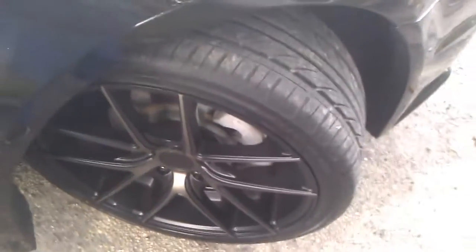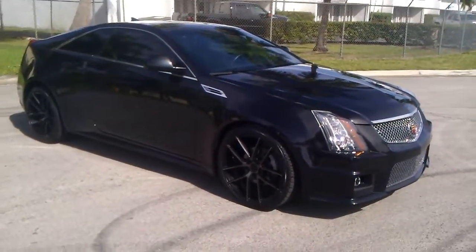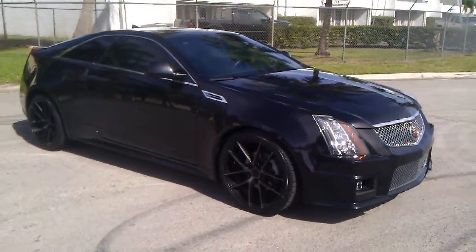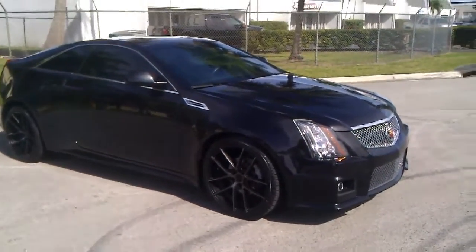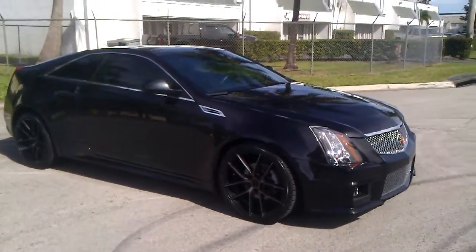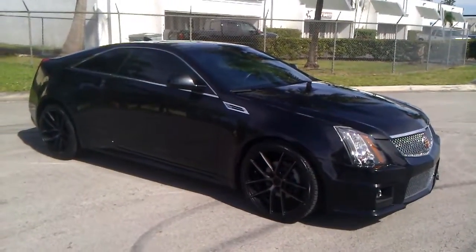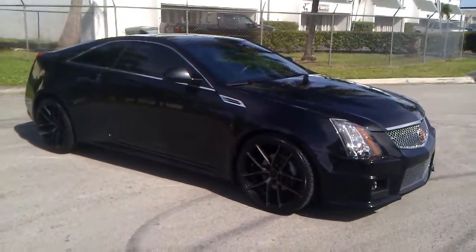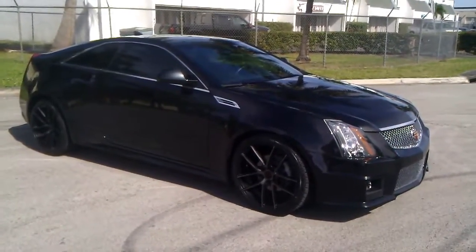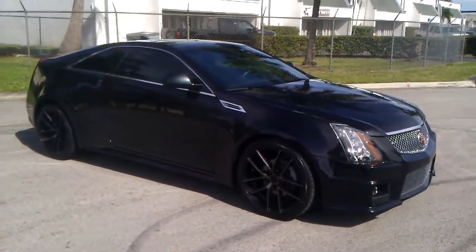That concludes our video for this 2011 Cadillac CTS 3.6 liter all-wheel drive. It's been dressed up with rims and tires, a CTS-V grille, bumper and hood. The car's in beautiful condition. If you have any questions, please feel free to call 786-431-9046. Thank you very much, see you next week.